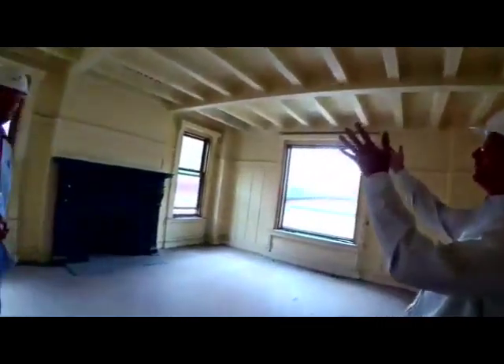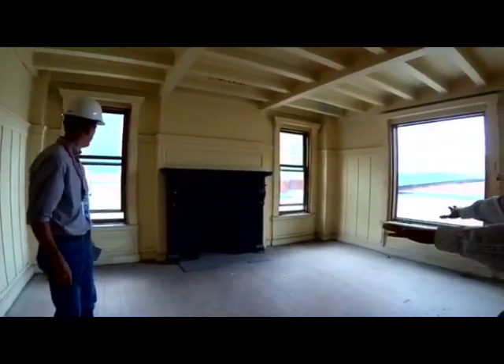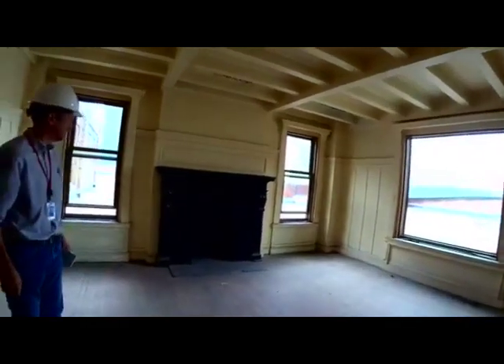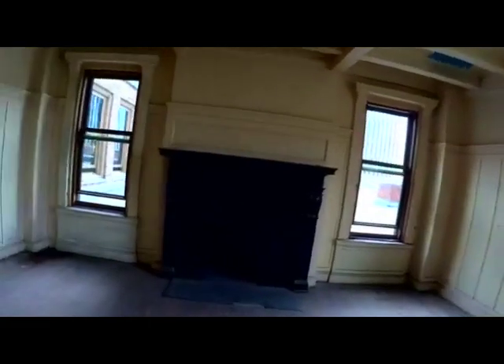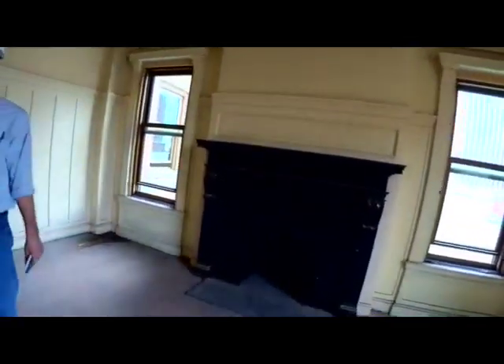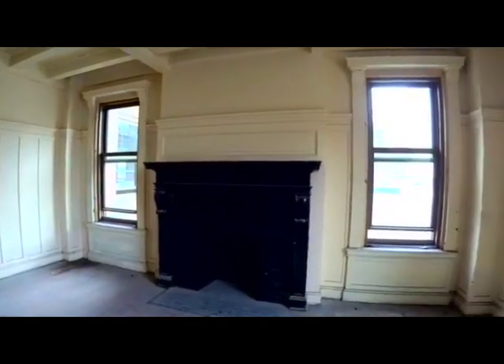Now we're going in the men's lounge. Oh, my God! There's the fireplace and big windows — three windows that look out onto the rooftop patio. Pretty choice space here. Is this your office? Clients first.